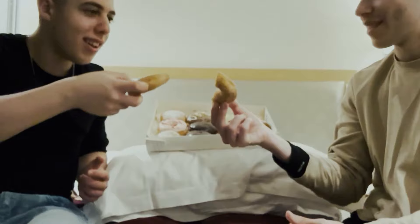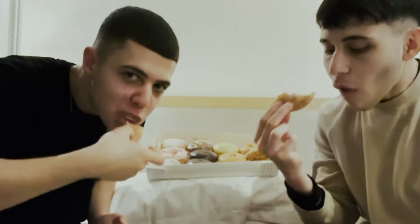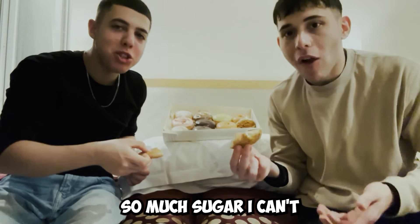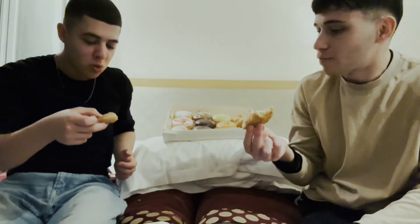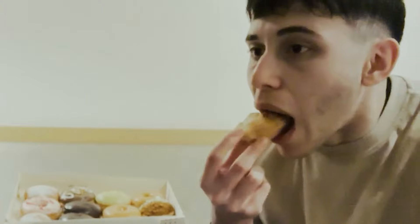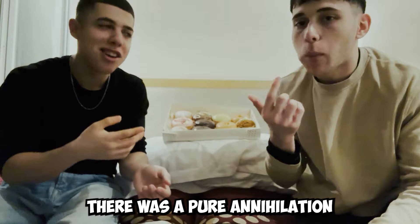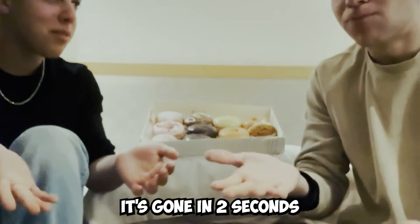This is the cinnamon. Cheers mate. Oh my god. So much sugar. A little sugar. This is good. Cheers — there was full annihilation. It's gone in two seconds.